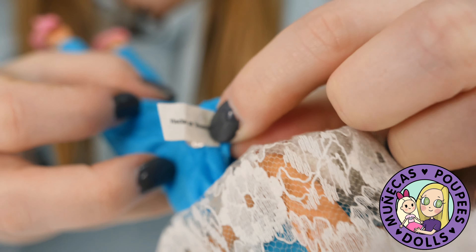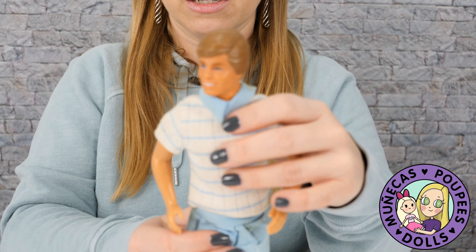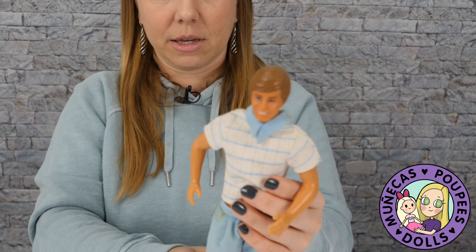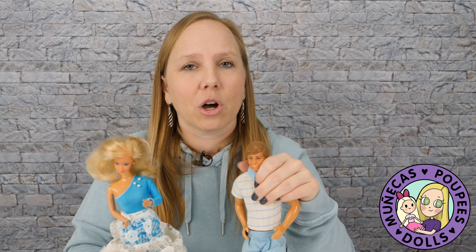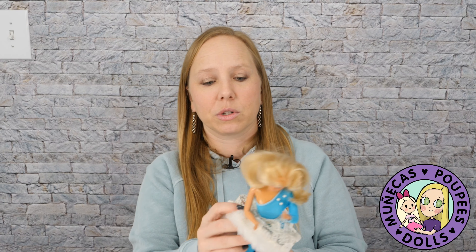I kept one for myself — her — and I also kept this Ken. It's not a Rotoplast Ken, but it has a Rotoplast outfit, so I kept the Ken with the outfit. I sold most of the Barbies to other collectors, which was a big way I used to fund my collecting — finding dolls at thrift stores and flea markets and selling them on eBay. Back when I was a teacher, there weren't as many extra dolly funds to go around.